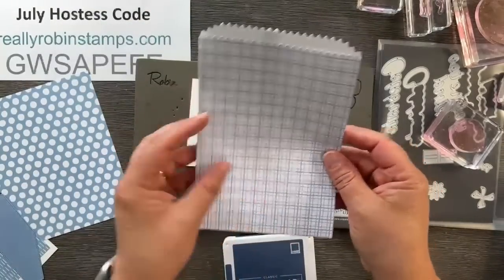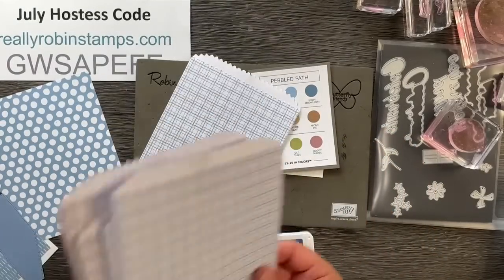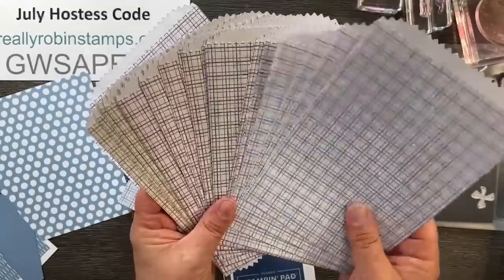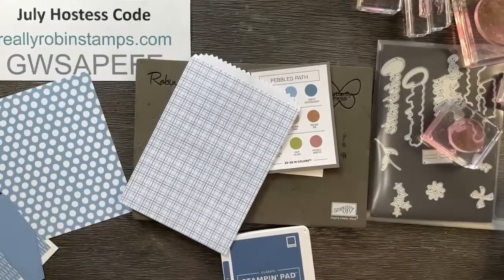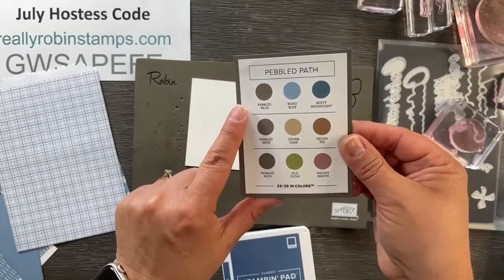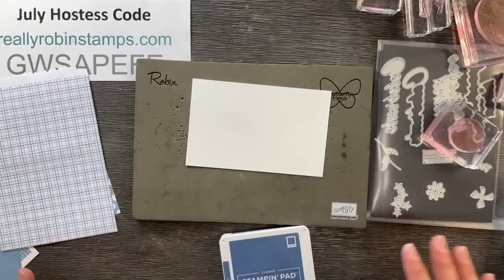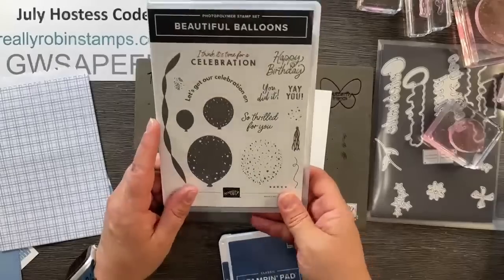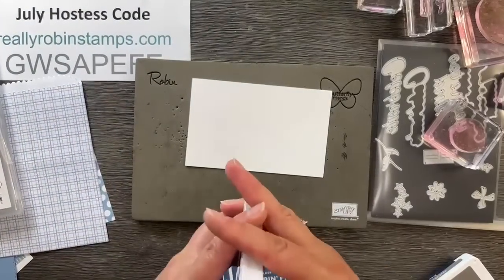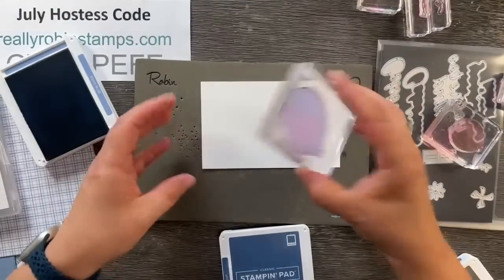This treat bag comes in a set with all the in-colors — you get five of each color, so you get 25 bags in each of the in-colors. You can do lots of things with these. I wanted to do something with Boho Blue, and I found this combination on my color coach: it has Misty Moonlight and Pebbled Path. So I brought those colors in, and I wanted to do some stamping and make this a birthday gift card holder using Beautiful Balloons.